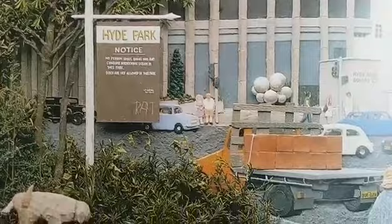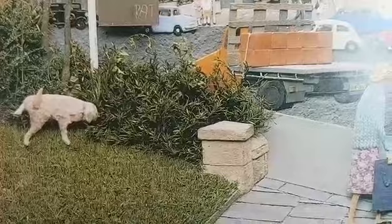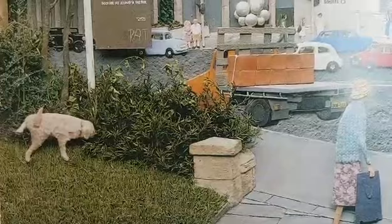Here is the outside of the park again and we see the lady walking away. And she thinks: I must hurry — the pigeons in Martin Place are expecting me. Martin Place is another famous little park area in Sydney, although it doesn't have grass. This shows us that she goes to many different places to feed the pigeons.